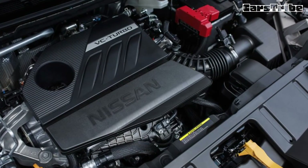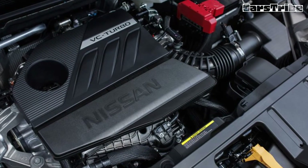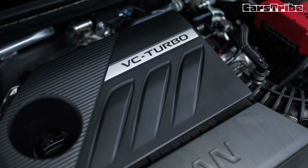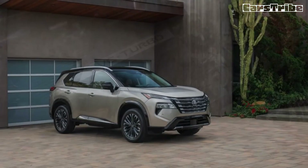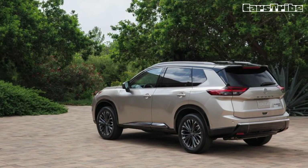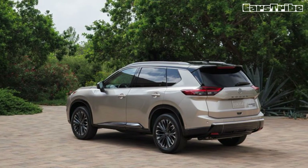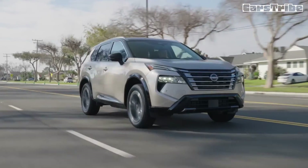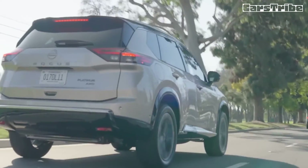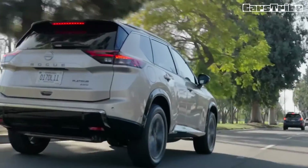The 2024 Rogue comes with a host of standard driver assistance features to help it compete with well-equipped rivals such as the Toyota RAV4 and the Subaru Forester. Nissan's ProPilot Assist semi-autonomous driving mode is offered as an option on the Rogue SL and is standard on the Platinum trim. The price of the 2024 Nissan Rogue starts at $30,240 and goes up to $40,520 depending on the trim and options.